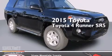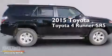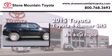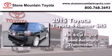This is a brand new 2015 Toyota 4Runner SR5. It has a 4.0 liter 6-cylinder engine and a 5-speed automatic transmission.